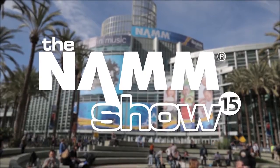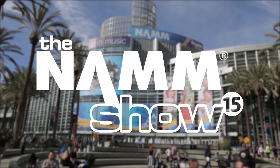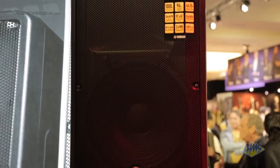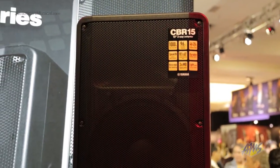Hey, I'm John from Yamaha. Welcome to the 2015 NAMM show here at the Yamaha booth. I want to show you our new CBR line of loudspeakers. They're the passive versions of our very successful DBR line of speakers.